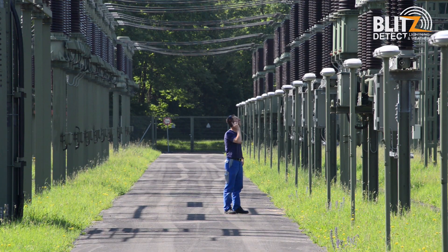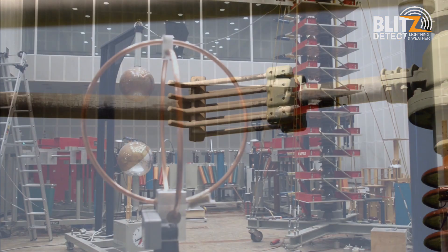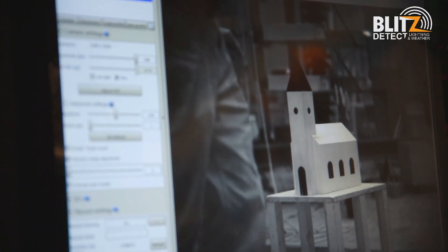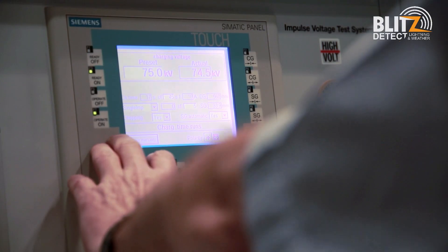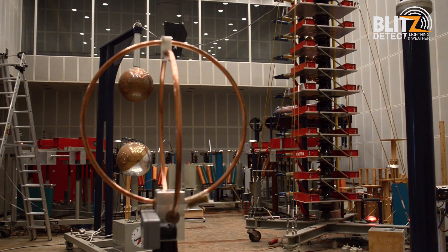This way, energy providers can keep power outages caused by lightning to an absolute minimum. Ongoing research and development has made the Nowcast system the industry leader in this field. Not only is our system able to offer high precision lightning data, but it's also able to give accurate real-time hail and severe rain warnings. This research and development provides the Nowcast team with valuable data in laboratory conditions for perfecting the lightning detection system.